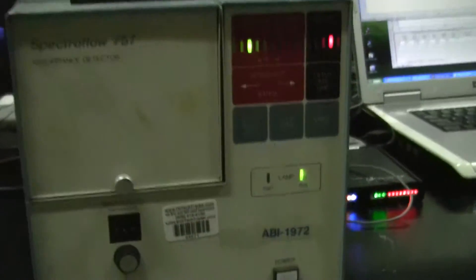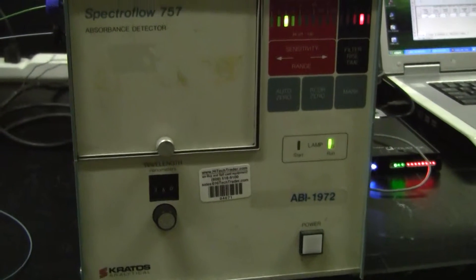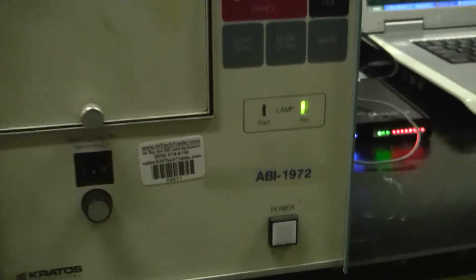Hi, this is Michael from HitechTrader. Today we're looking at a SpectraFlow 757. Barcode is 04671.